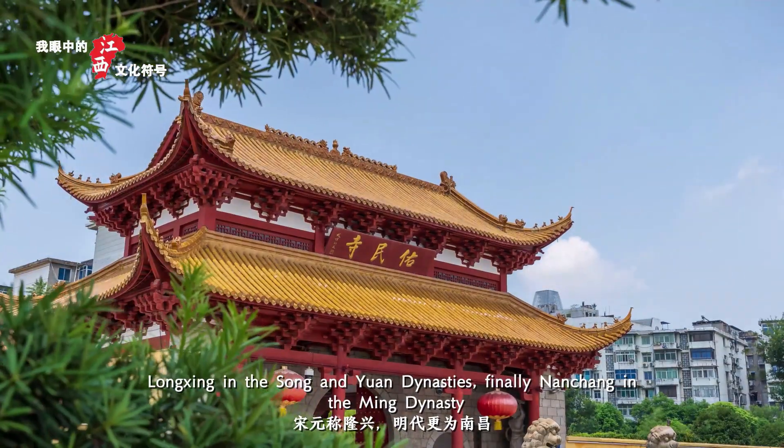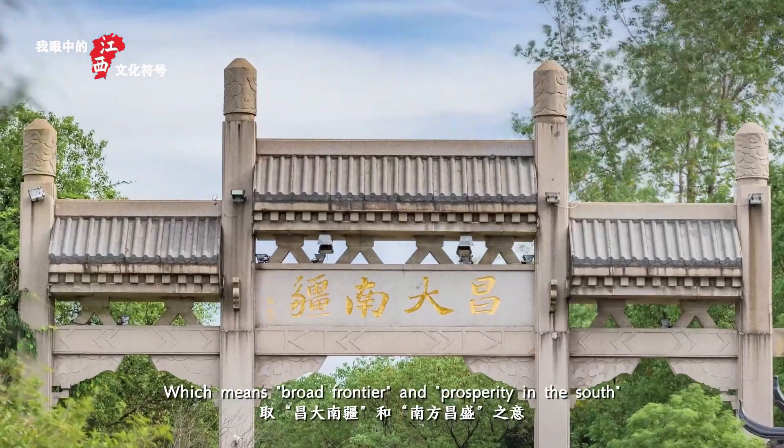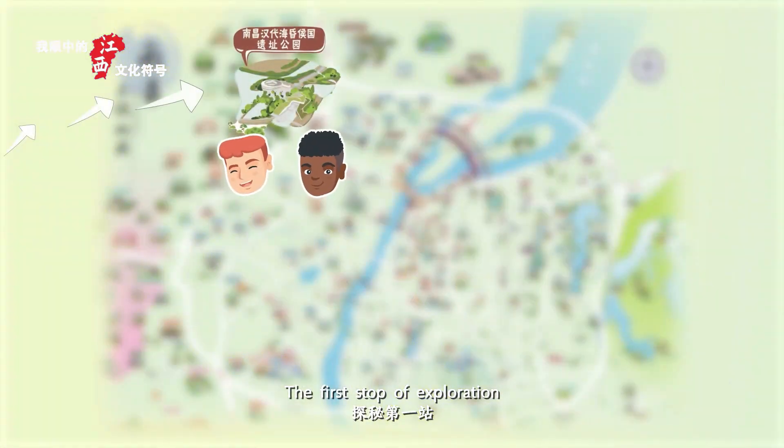Finally, Nanchang in the Ming Dynasty, which means broad frontier and prosperity in the south. The first stop of exploration: